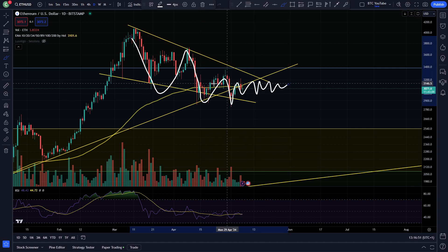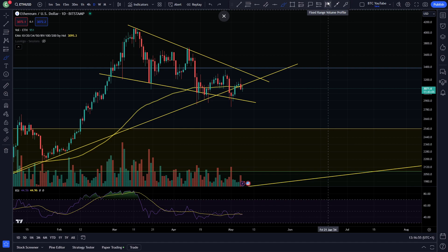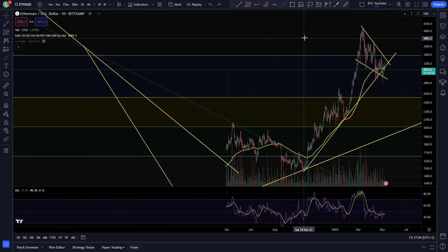There's probably a lot of chop for Ethereum coming in this local area over the next few weeks, but I do think it's going to come good in the long term. Any clean break above 3,300–3,400 in this area would probably see us back-test and continue for a nice continuation of the uptrend.